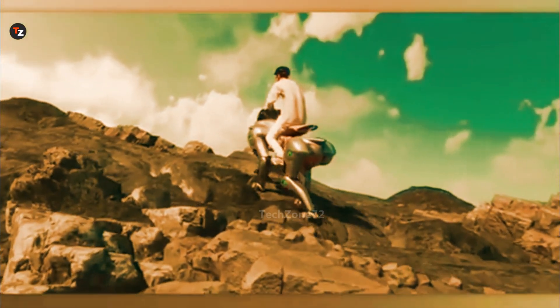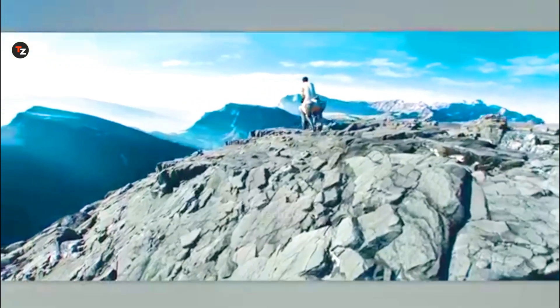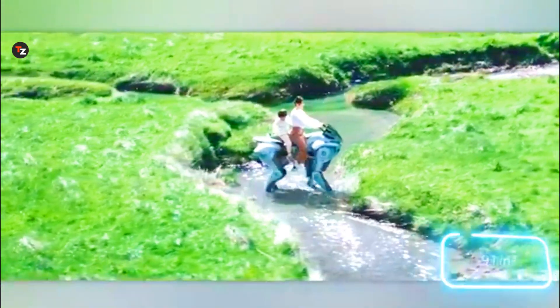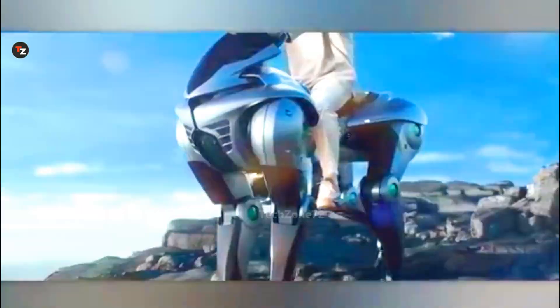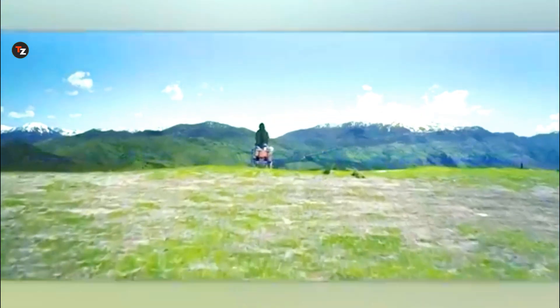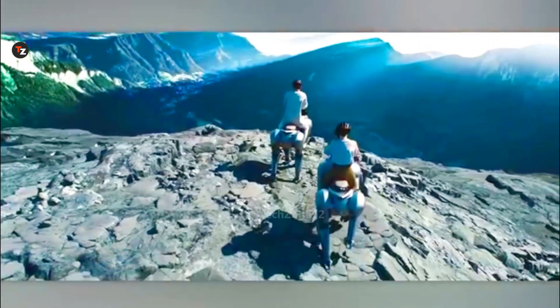Corleo isn't just for delivering goods — it can carry people too. It can reach speeds of up to 25 kilometers per hour, powered by a 150cc hydrogen engine. Corleo is still in the concept phase, but looking at what it can do, it's clear that robotics is galloping forward quickly.